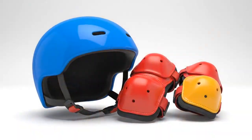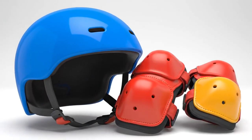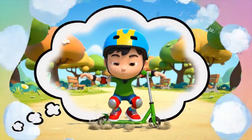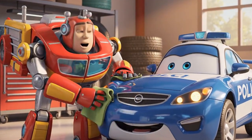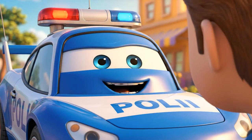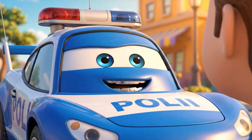And don't forget — knee pads and elbow pads for extra protection. The pads help you get back up and keep playing. Good save today, Poli. That was a close one. Thanks, Roy. Educating the kids is just as important as rescuing them.